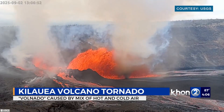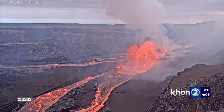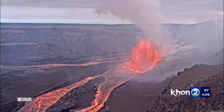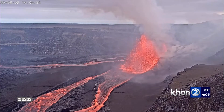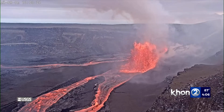And check out this video — a volcano tornado. This afternoon, a USGS camera caught this whirlwind kicking up loose ash along the lava fountain. Scientists say the so-called volnado is caused by a mixing of hot and cold air.